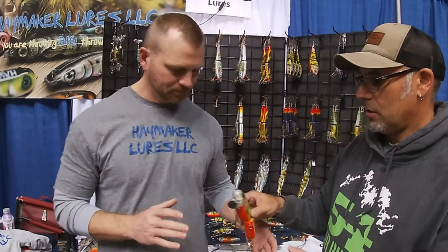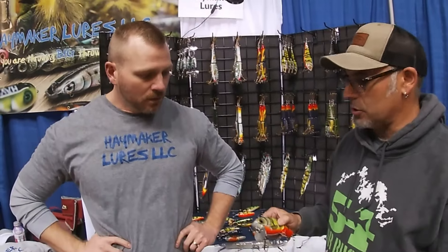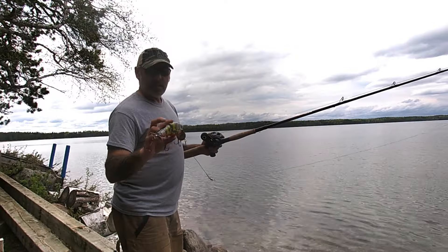What leader do you recommend and do you recommend a snap or just split ring connection? A snap works just fine. I use 8-pound fluorocarbon, 12-inch leader, and that's more than enough.